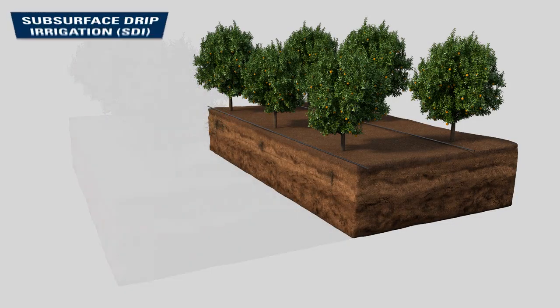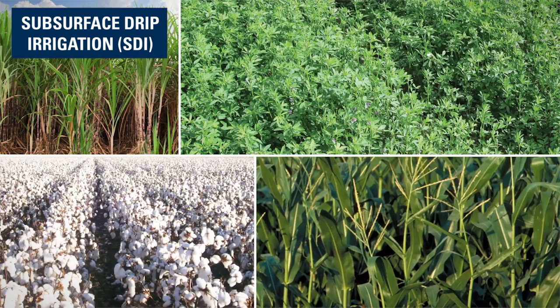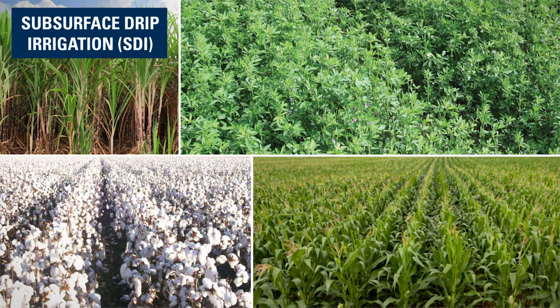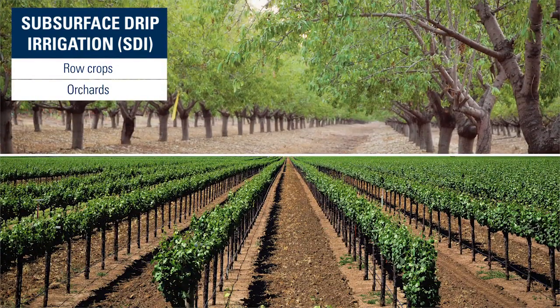Netafim was the first to introduce the world to subsurface drip irrigation. SDI is the best long-term solution for a wide variety of applications, including row crops and orchards.